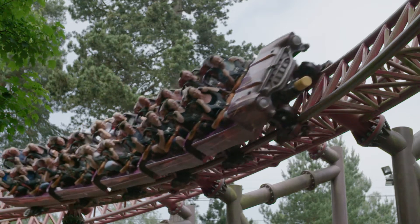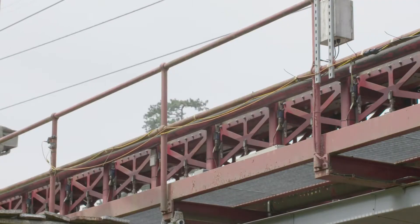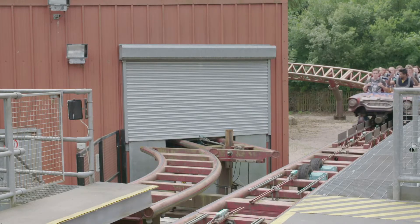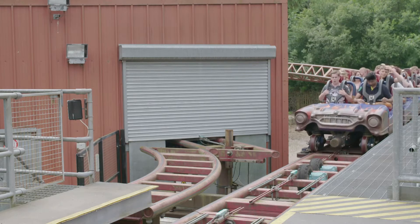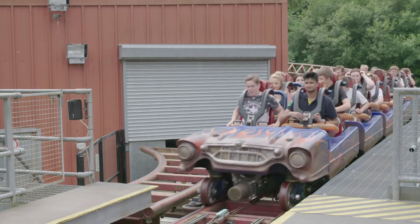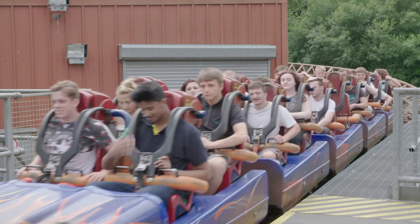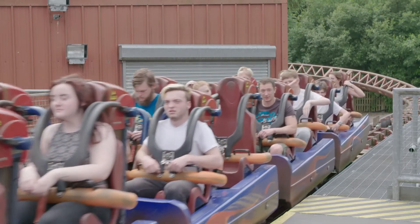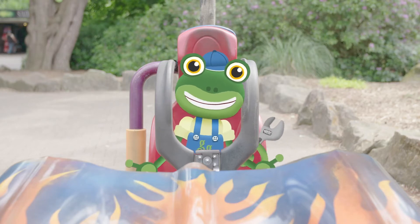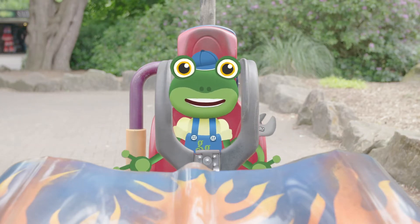When this ride needs to slow down, powerful magnets rise up and use magnetic force to slow down the car. A final set of brakes hold the train in place, bringing the ride to a stop. With all these twists, turns and loops, roller coasters have to be really safe.